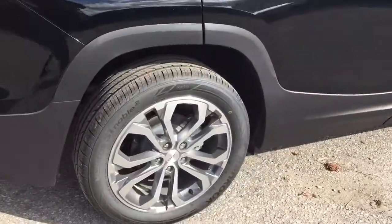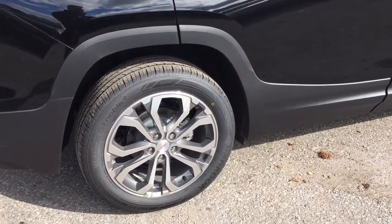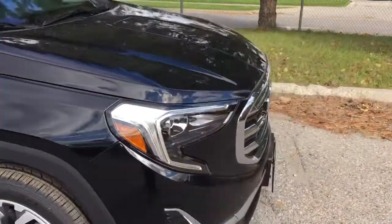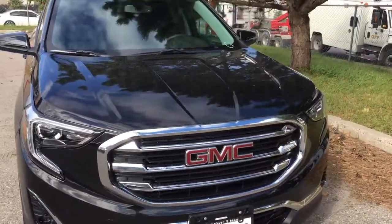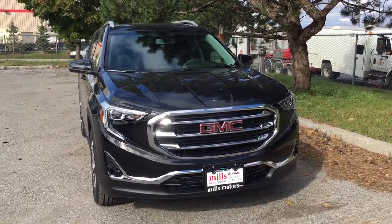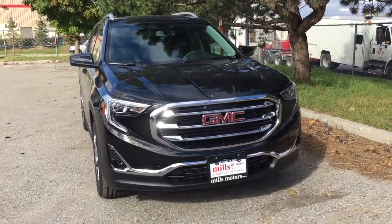Dual exhaust at the back, 19-inch aluminum wheels with Hankook all-season tires, integrated turn signals, smart key access system, fog lights up front — and that completes your look at the 2019 GMC Terrain SLT. Want to give it a test drive? We're at Mills Motors, 240 Bond Street East in Oshawa, where we always do whatever it takes.